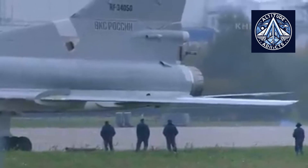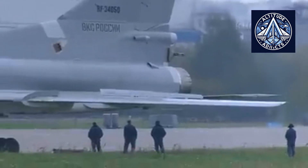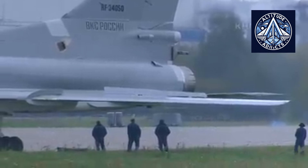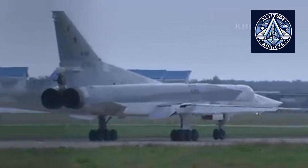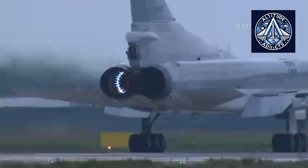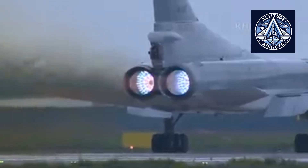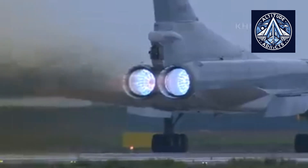The Kuznetsov NK-25 is a three-shaft low-bypass afterburning turbofan engine that was developed by the Kuznetsov Design Bureau during the Soviet era in the early 1970s. The design work took place between 1972 and 1974. It is largely recognized for its usage in the Tupolev Tu-22M-series strategic bomber, a supersonic aircraft that is highly capable.